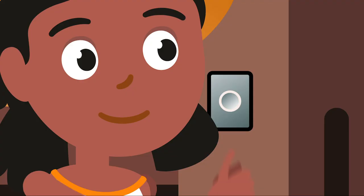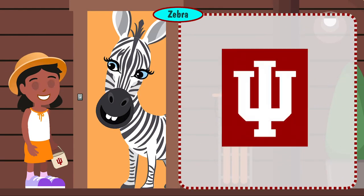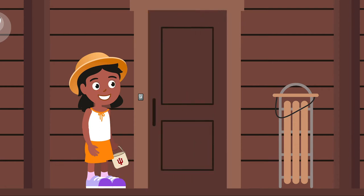Lucy arrives at the next cabin and rings the doorbell. A cartoon figure of a zebra appears and talks to her: 'To keep your data safe, Indiana University uses two-step authentication. To protect your account, enroll your device, download the Duo mobile app, and choose Send Me a Push when you log in. Push notifications are the fastest way to confirm your identity.' The IU logo and an icon for the Duo mobile app appear. The zebra drops an IU token into Lucy's basket.